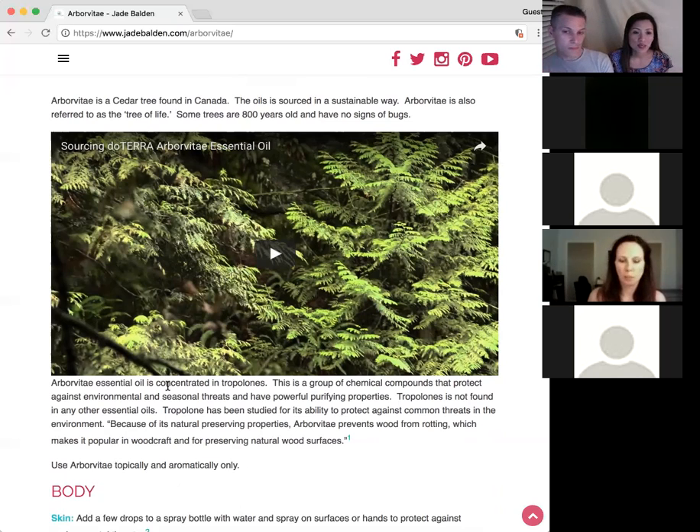We have bugs that are adapting, and Arborvitae is so powerful that they haven't seen anything like this — the bugs have no chance. It's very powerful against environmental threats, and we really mean that. You can mix it with oregano and melaleuca and apply it topically to wherever you need it.